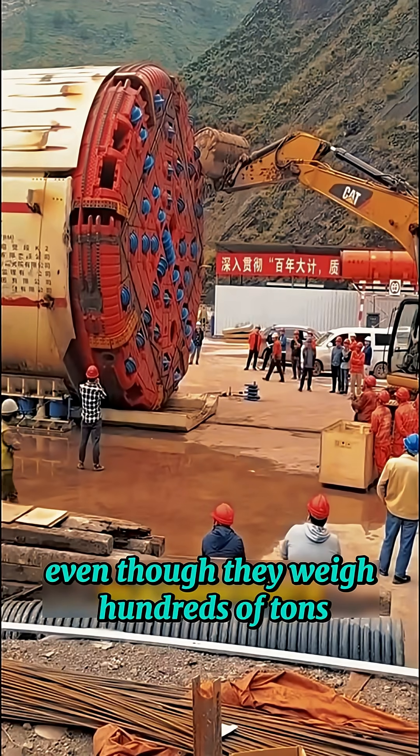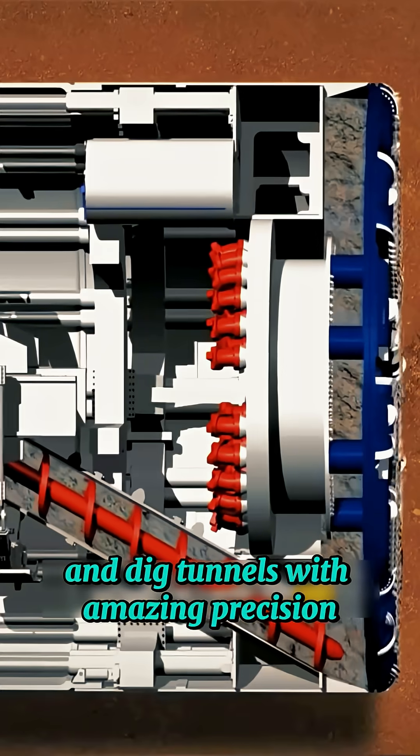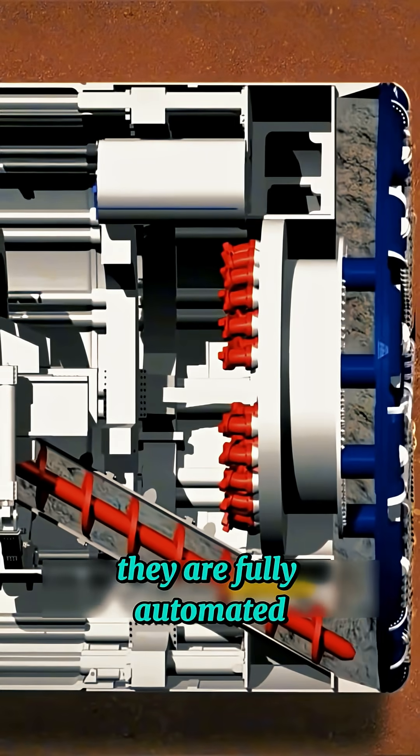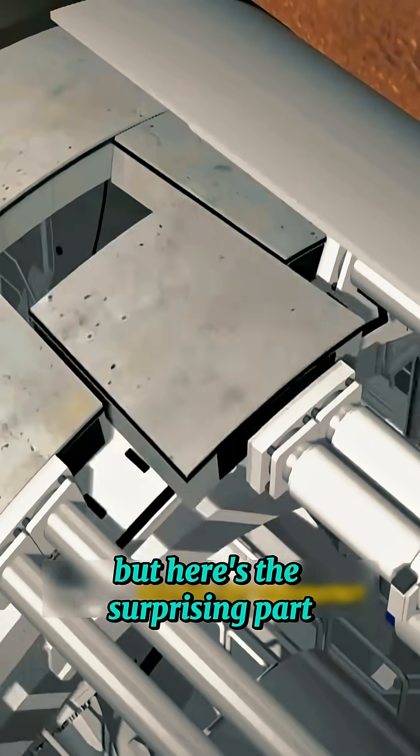Even though they weigh hundreds of tons, TBMs can move smoothly underground and dig tunnels with amazing precision. They are fully automated, needing almost no human control during operation. But here's the surprising part: